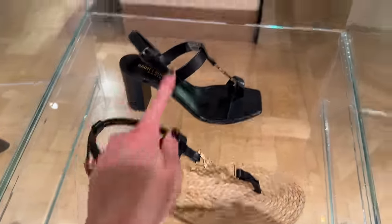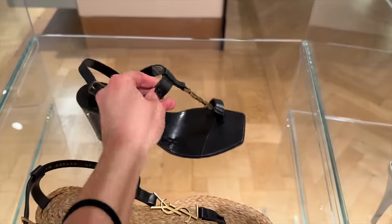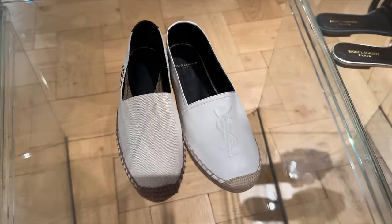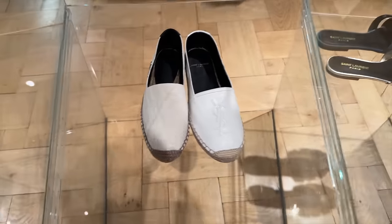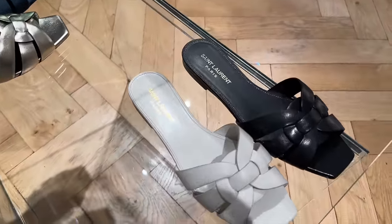Some of the flats — this one's got like a little heel to it. These look much more comfortable, although they've got a toe strap on. Some of the espadrille style shoes with the YSL in the leather, and some of the crossed leather ones as well.